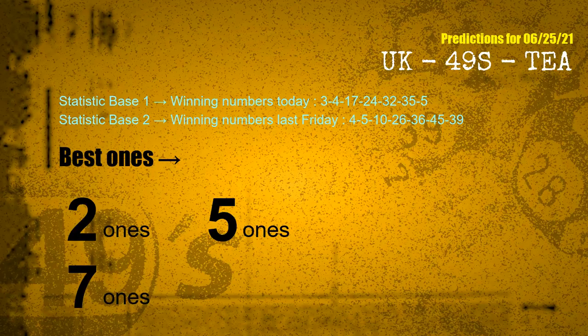According to the statistics above, with winning numbers today — 03, 04, 17, 24, 32, 35, 05 — and winning numbers last Friday — 04, 05, 10, 26, 36, 45, 39 — the frequent following ones are 2 ones, 5 ones, and 7 ones.